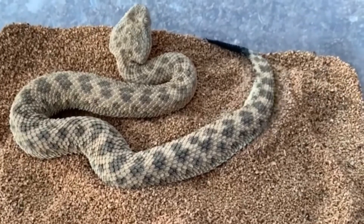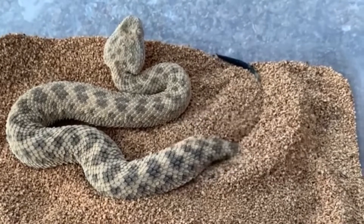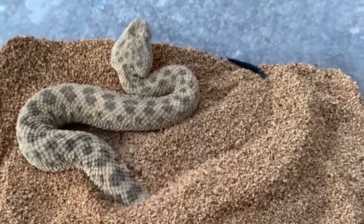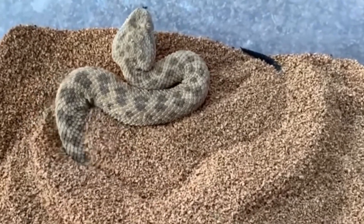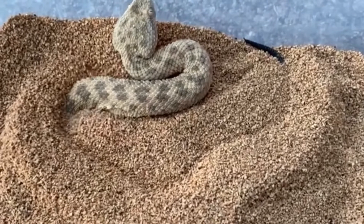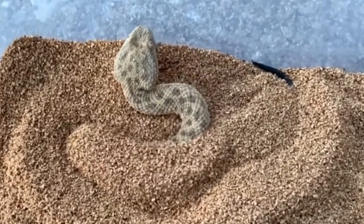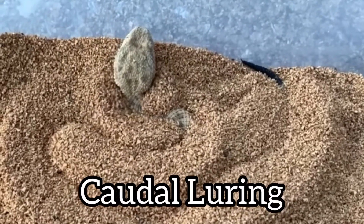Now you're going to see my favorite behavior of any snake — what it's doing right here — burrowing in the sand. And you see the different colored tail. What they do is they'll sit and wait for prey to pass by, laying there with just their eyes above the sand and their tail out. And when prey is close by, they'll wiggle that tail — caudal luring — to attract prey. Such an amazing adaptation.